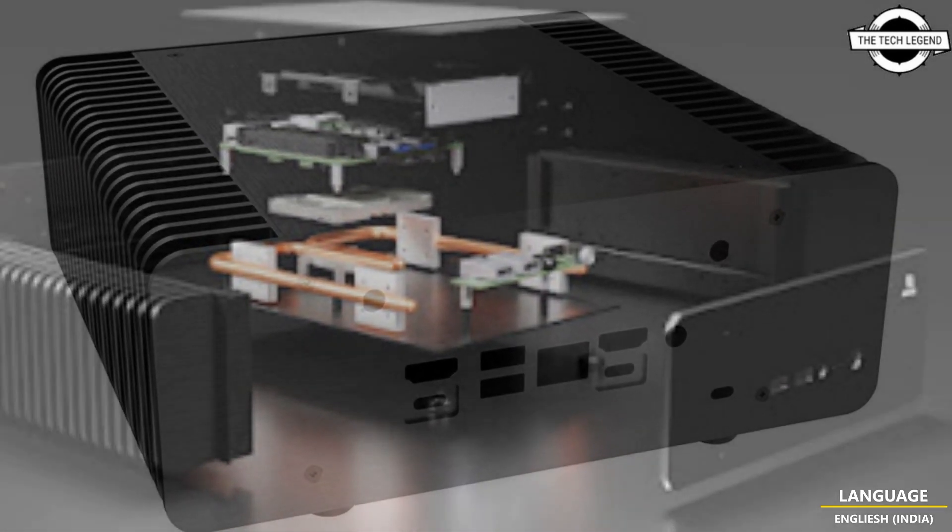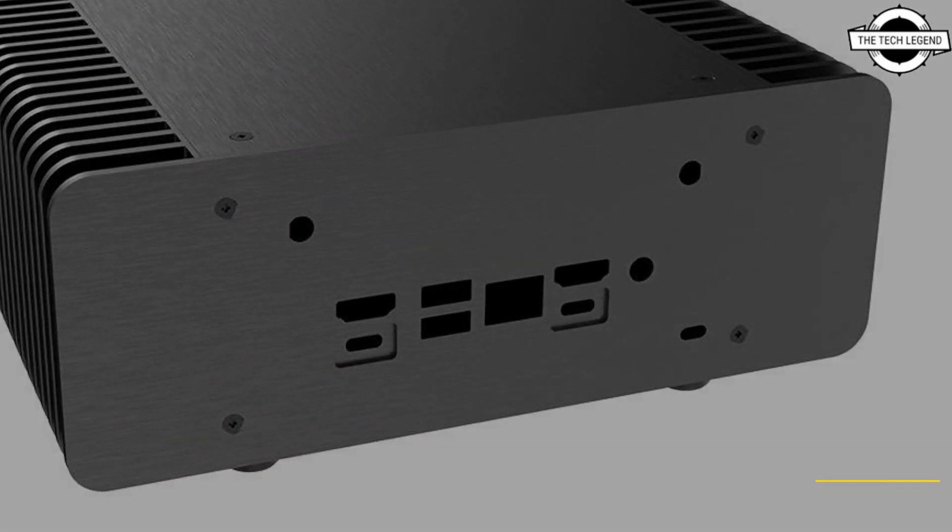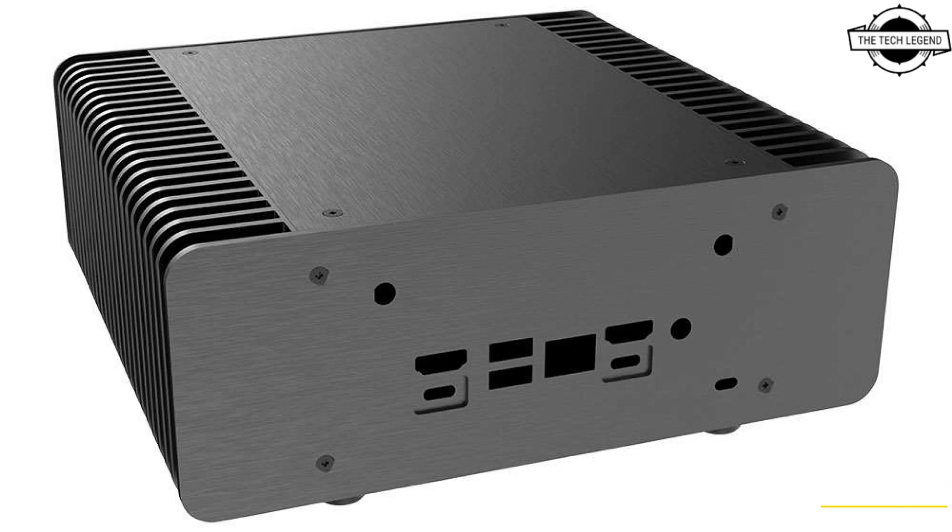Intel announced the free silent supply chain production model by creating a multi-source supply chain, as well as up to 5 years of availability for the NUC 13 Pro boards.